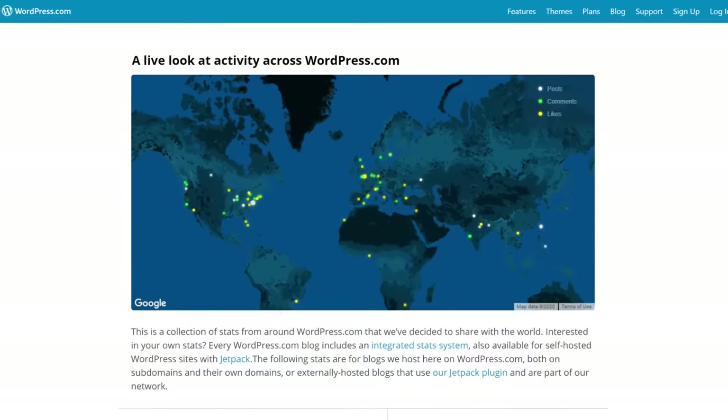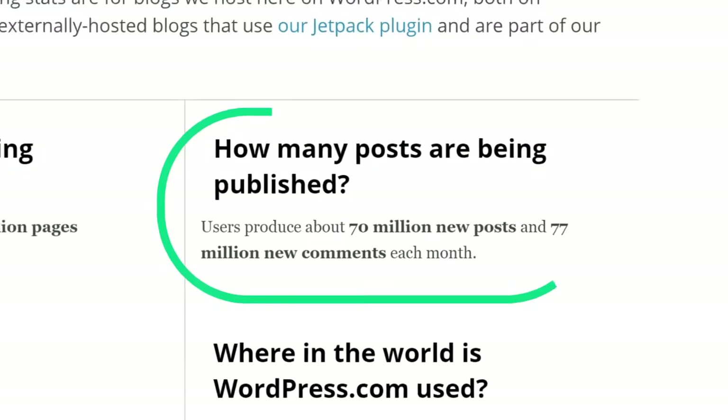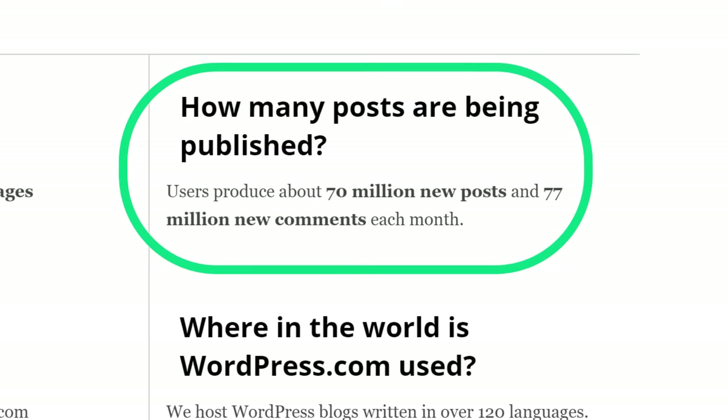Flash forward to today, and things are completely different. According to WordPress, 2.3 million blog posts come out on their platform every day. So for your content to stand out and get shared today, it needs to be amazing. Lucky for you, that's exactly what I'm going to show you how to do in this video, step by step.